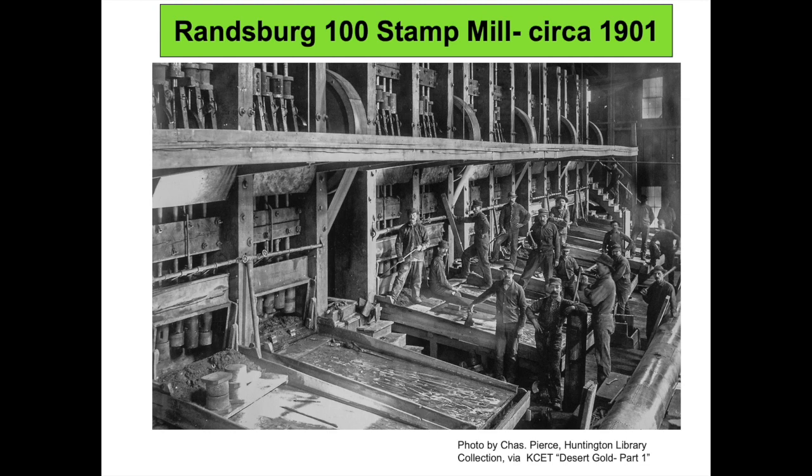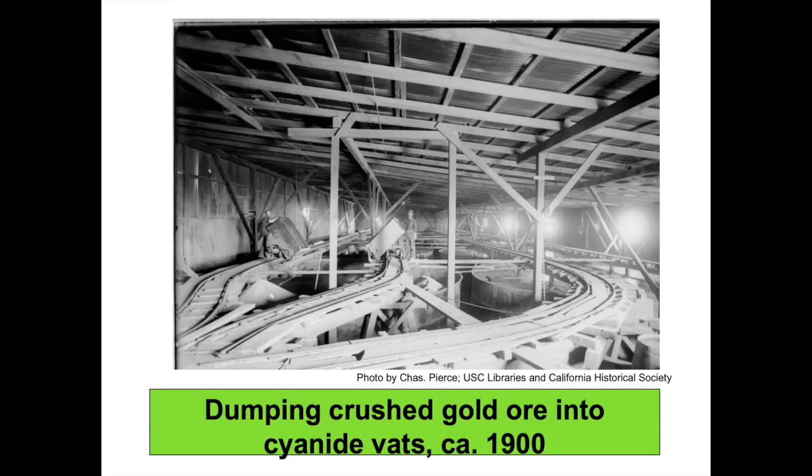Pictured is part of Randsburg's giant 100-stamp mill that crushed gold ore. Ore was crushed by 100 reciprocating metal pistons known as stamps. The liberated gold adhered to mercury on gently inclined sluiceways as water carried worthless fines away. In this photo, each sluice has at least five vertical stamps. Other smaller stamp mills at the Johannesburg railroad terminus two miles from Randsburg processed ore locally. Imagine the noise of being inside this building when the stamps were operating.